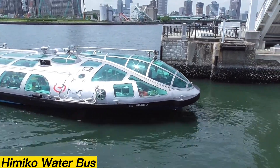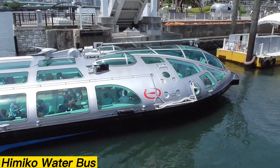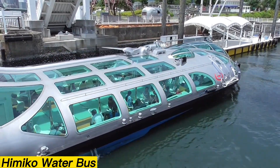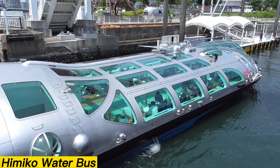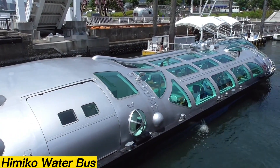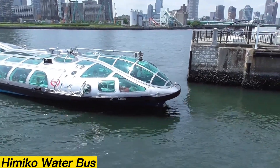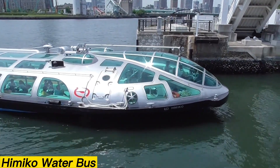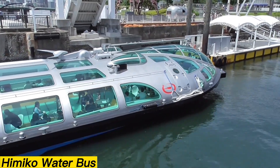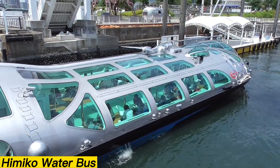Himiko Water Bus. Tokyo, Japan, is home to a unique sightseeing service known as the Himiko Water Bus, operated by the Tokyo Cruise Ship Company. Unlike conventional boats, the Himiko was designed to resemble a futuristic spaceship. The concept was created by artist Leiji Matsumoto, who was inspired by the shape of a teardrop. With glass sides and a roof, the vessel provides panoramic views of Tokyo Bay. Passengers can board at Asakusa or Odaiba Seaside Park, making it a popular choice for both locals and tourists, offering a distinctive and memorable alternative to traditional city tours.